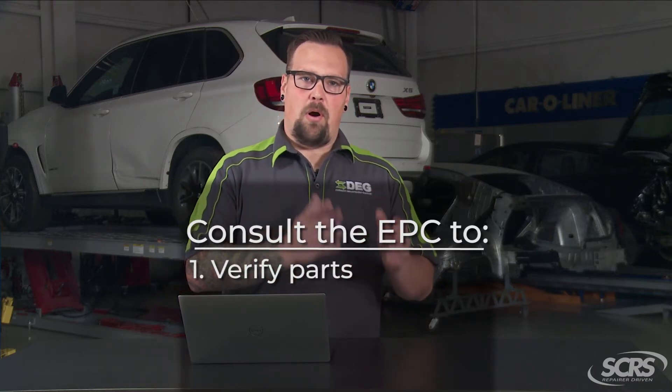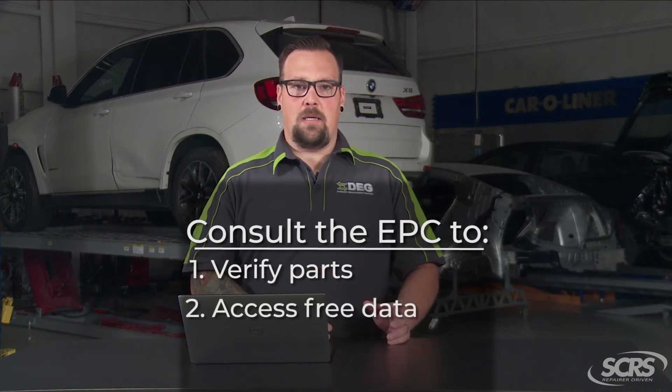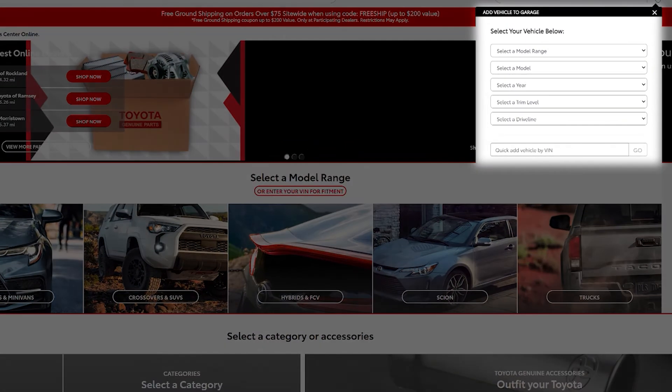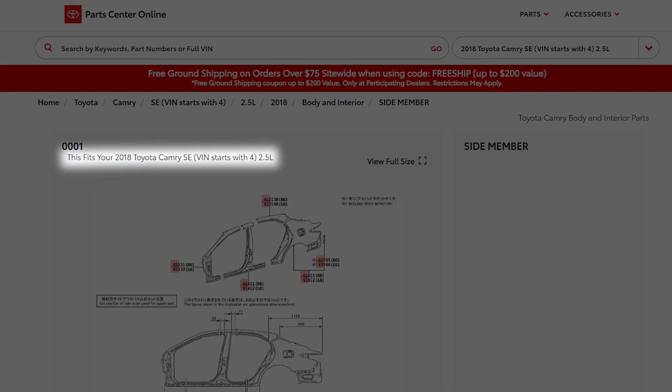You can verify those parts that apply to that vehicle. Some of these websites from the manufacturer may even be free without a login. You can possibly even input a VIN number so that it decodes the vehicle information. Having that OEM EPC in front of you really speeds things up and it may be a free resource from the manufacturer.